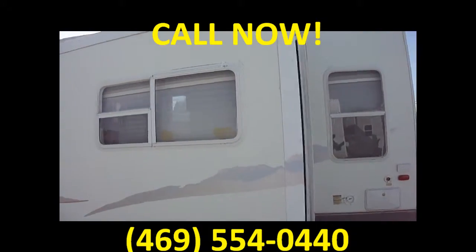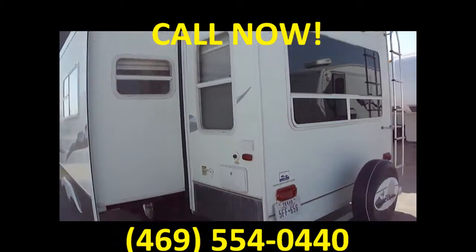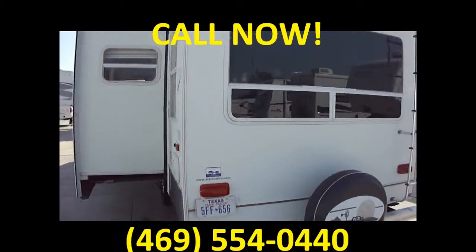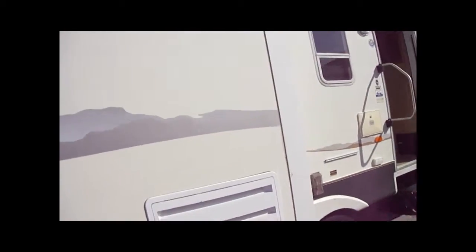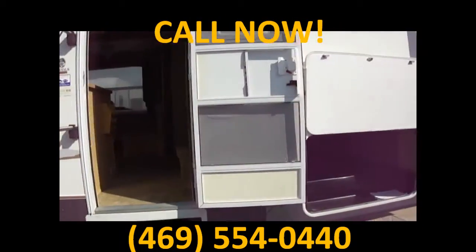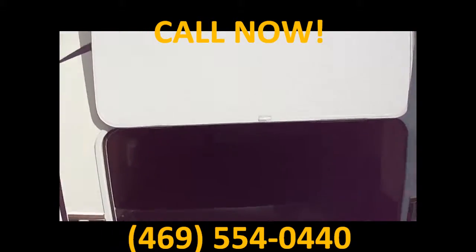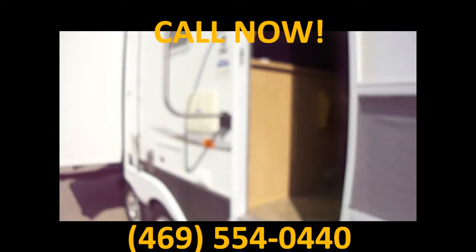It has two opposing slides in the living — you're really going to like the living, it's very spacious. Big picture window, good spare, good tires all the way around. The refrigerator is actually on a slide on this one, which really opens it up. A nice big pass-through storage compartment.